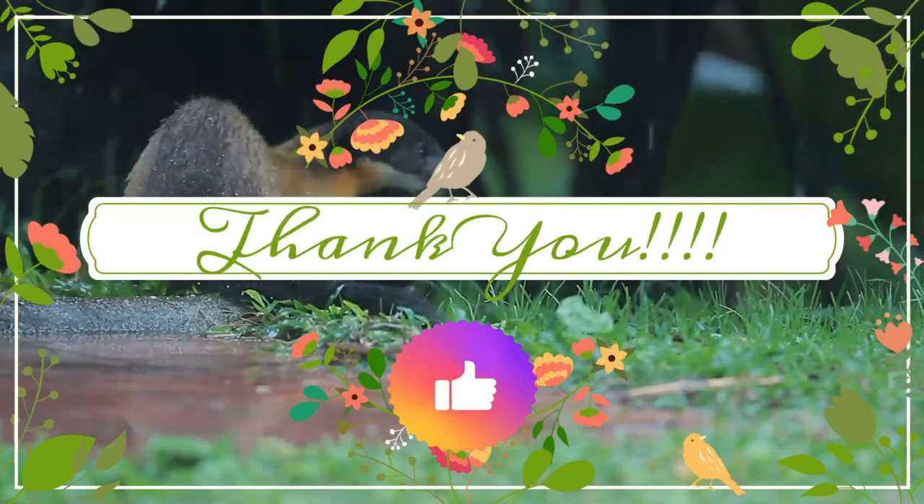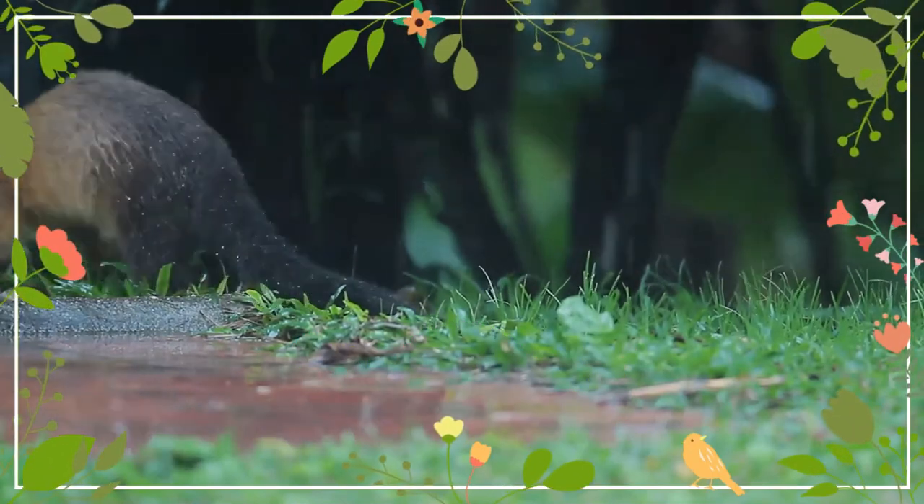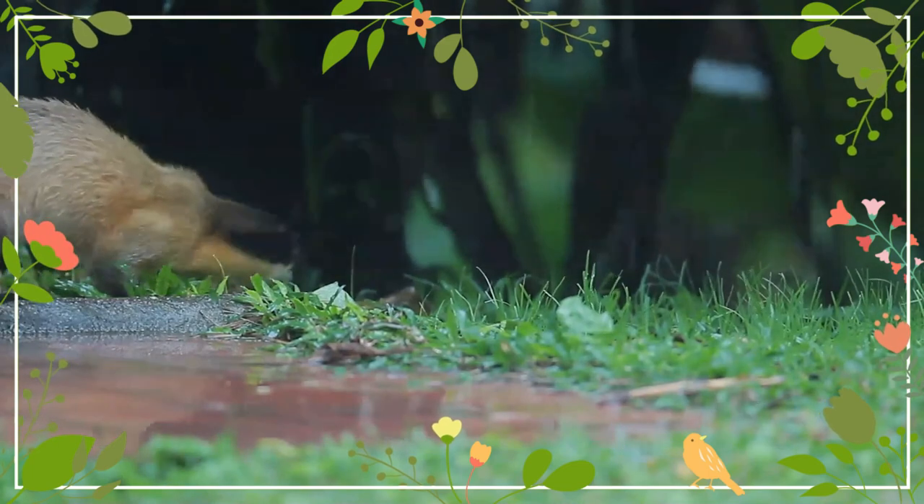I just hope it was a marvellous journey. Thank you for your interest in wildlife. See you pretty soon. Till then, take care and be safe.